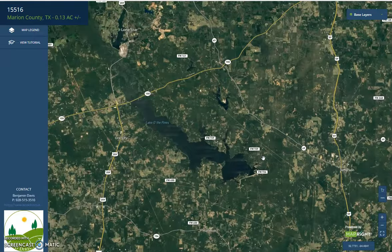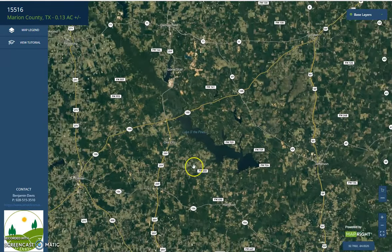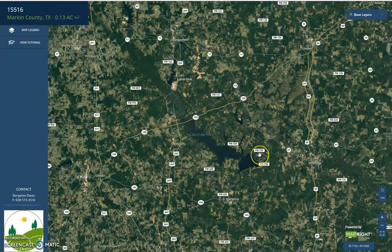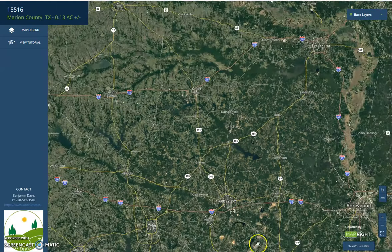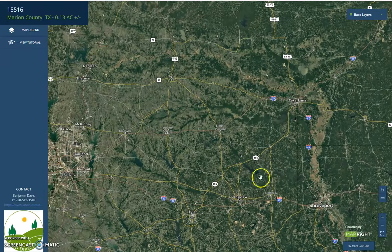You can see here neighboring cities. Here's Ore City on the west, London on the north, Longview, Marshall, Shreveport on the south, and here's Zala, Texas further west.